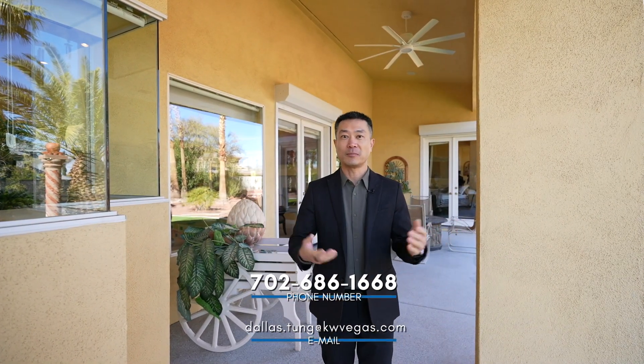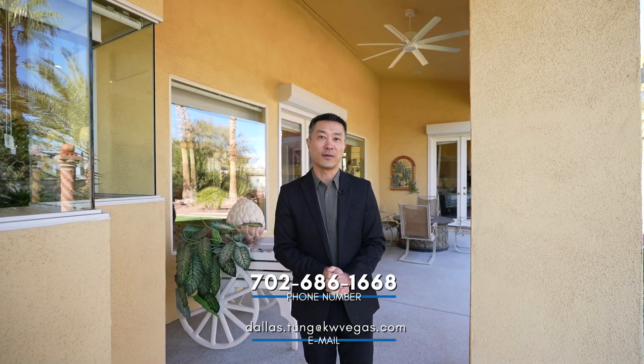If you're from out of town and looking for a second home, maybe this might be a good fit. Reach out to me at dallastongue@kwvegas.com, 702-686-1668. Thanks for watching my videos.